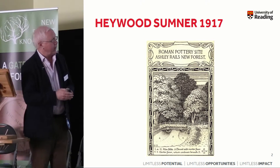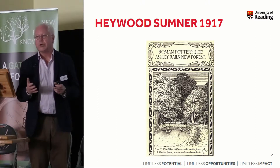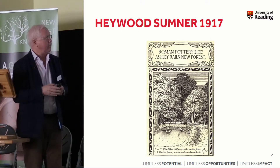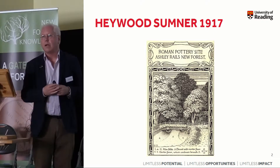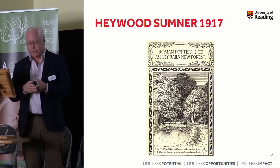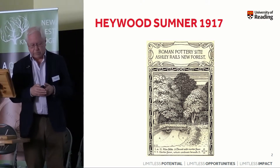He was an arts and crafts painter — stained glass windows, churches. He did a lot in terms of the decoration of churches which were constructed around the turn of the 19th and 20th century, and he turned his hand to archaeology. His book on the earthworks of Cranbourne Chase was also published 100 years ago in 1917. But his work on the New Forest pottery he started quite late on, after his main professional work had finished, when he was in his 60s.